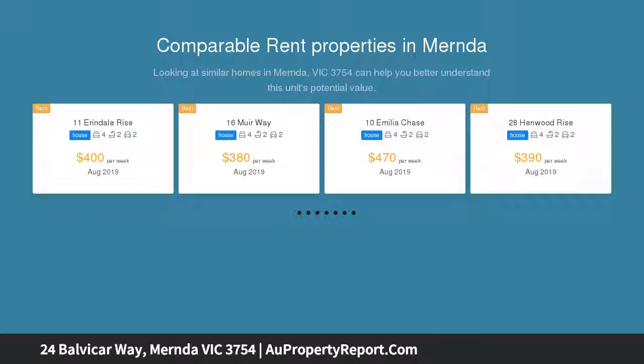Features 4 bedrooms, master with en suite, 2 living areas and double garage. Ideal first home or investment. Inspection highly recommended.